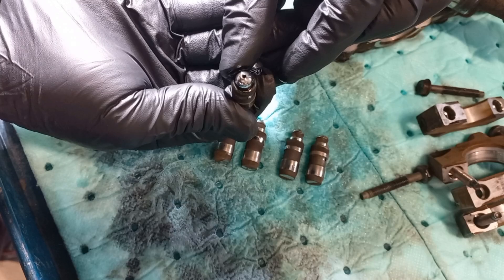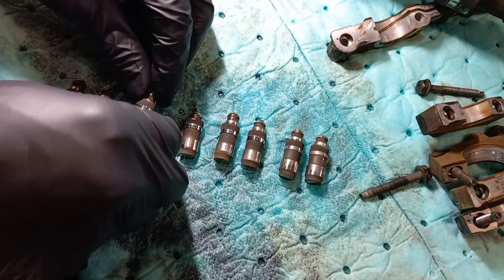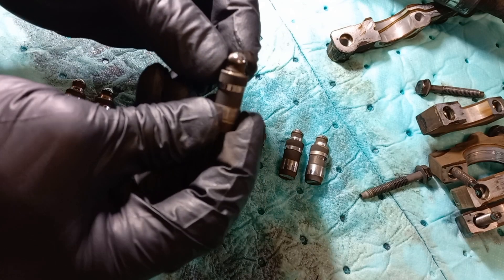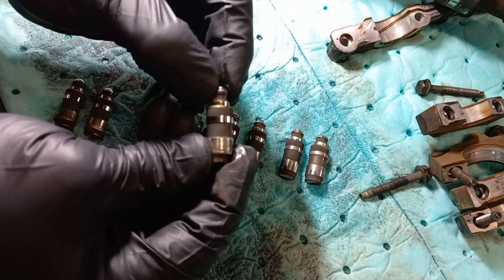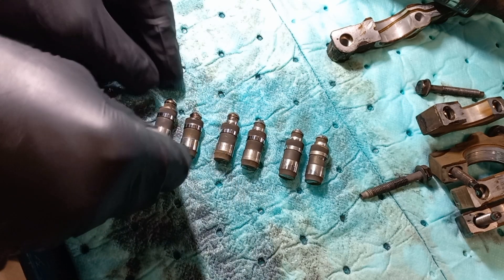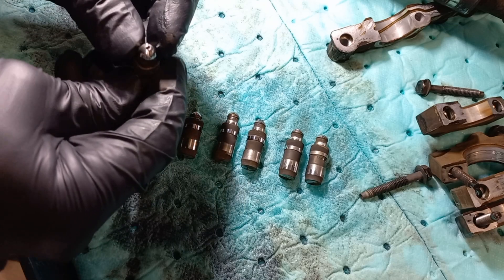Those tappets are good examples of what a malfunctioning hydraulic lash adjuster looks like. This is also a clear explanation for viewers who claim that the tappet shouldn't be bled out while assembling. I also recommend a reference video on checking, cleaning, and bleeding out used or new hydraulic lash adjusters, which you will find in the description.